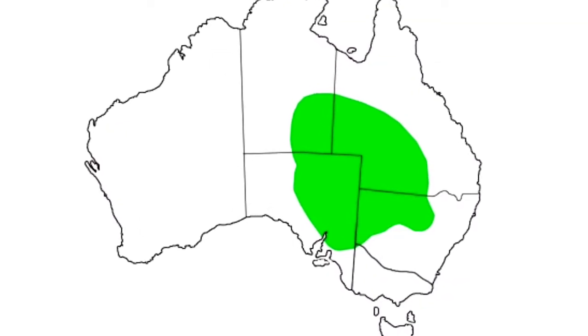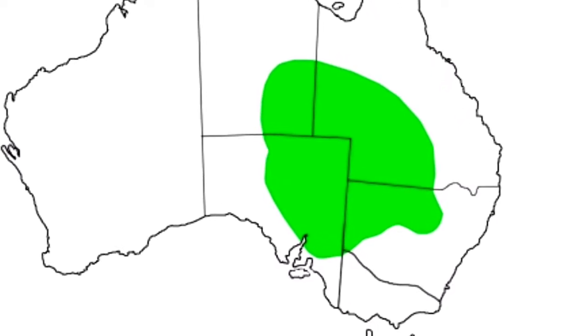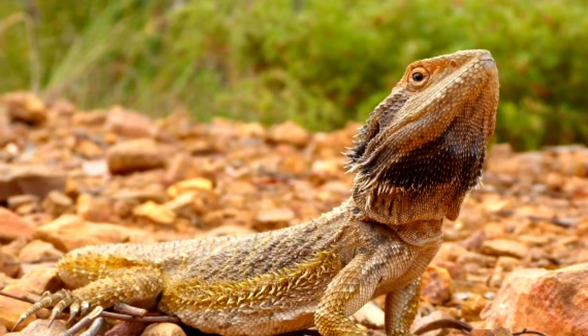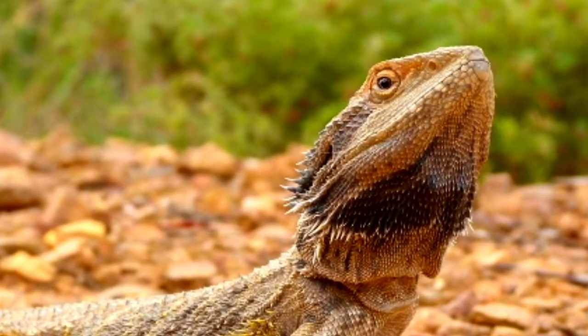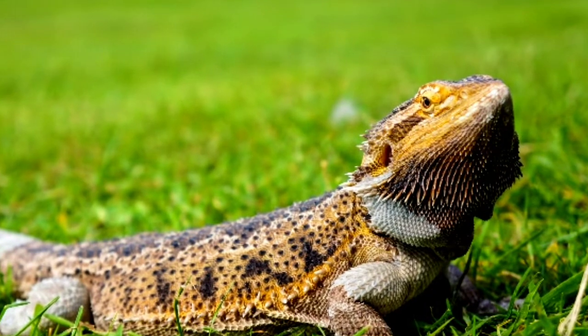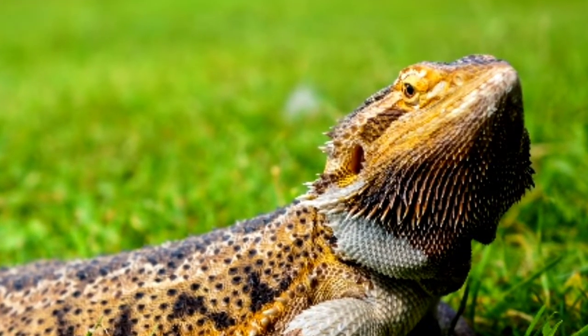Bearded dragons are found across Australia, typically in arid or semi-arid environments. The eastern bearded dragon is widespread, found in New South Wales, Queensland, South Australia, and Victoria. It's relatively resilient to agricultural development and occurs in areas now urbanized.